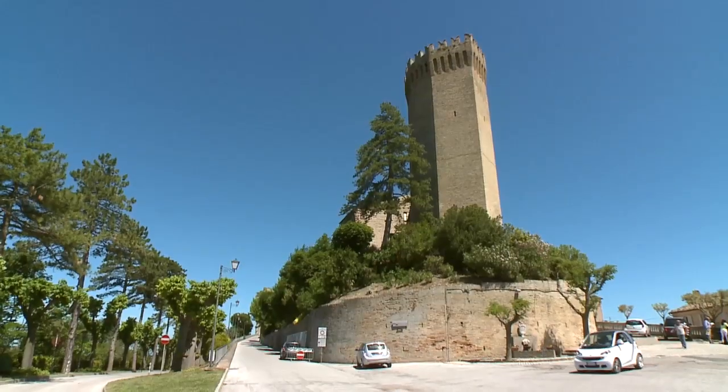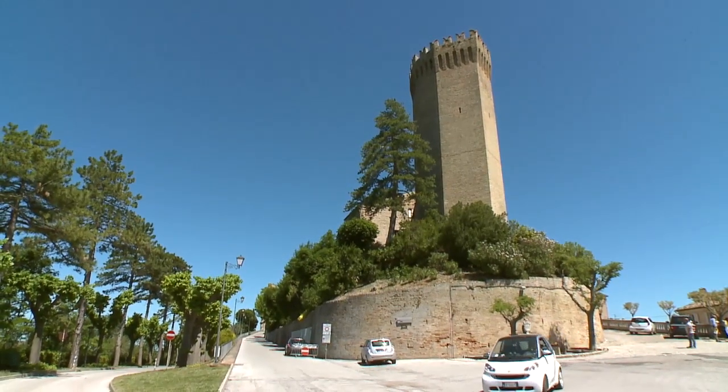Andiamo a capire cos'è Moresco, andiamo a conoscere Moresco, andiamo a capire cosa c'è da vedere qui e per farlo salgo in cima alla torre dove so che c'è Alessandra ad aspettarci.